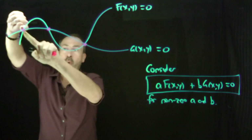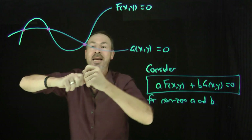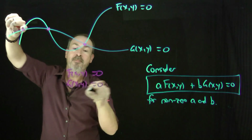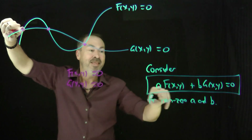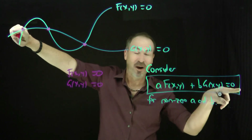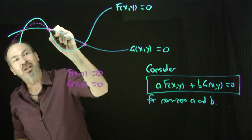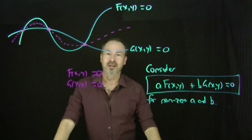Here's the point of intersection. Its coordinates, whatever they are, make f(x, y) equals 0 true, because it's on that curve. It also lies on the second curve, so g(x, y) equals 0 is also true. Since both are zero, a times zero plus b times zero is also zero. So whatever this combined curve is, this point of intersection is on it — and so is every other intersection point.